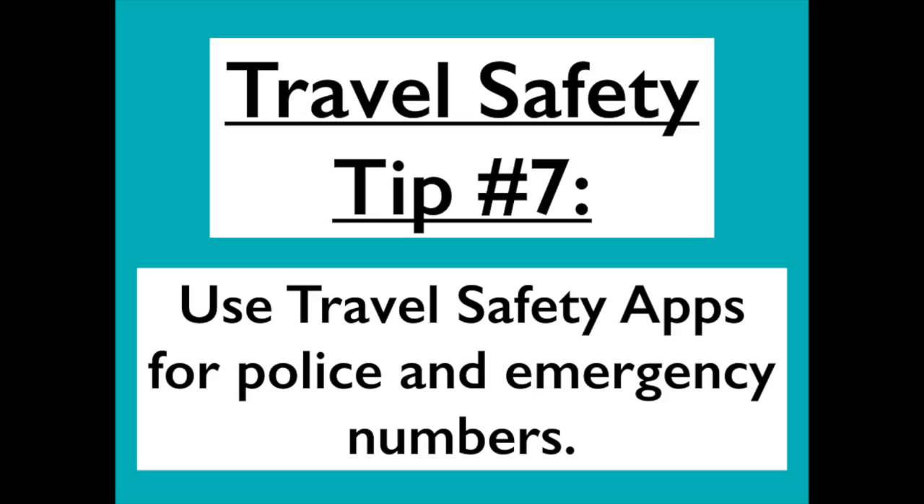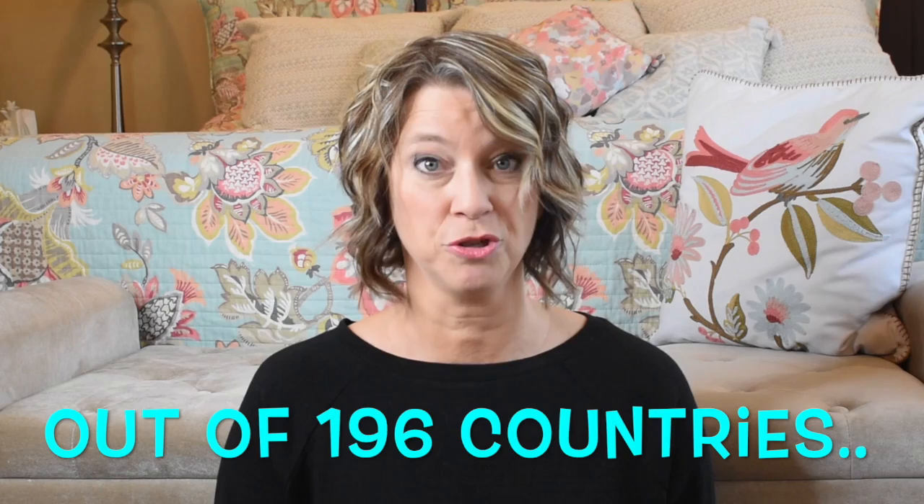Travel safety tip number seven is to use travel safety apps. An article by Too Many Adapters recommends a free app called Trip Whistle SOS, which gives you all emergency numbers — police, fire, ambulance — for the countries you visit. Out of 196 countries, there are 70 different emergency numbers, and with this free app you can contact them with the swipe of a button.